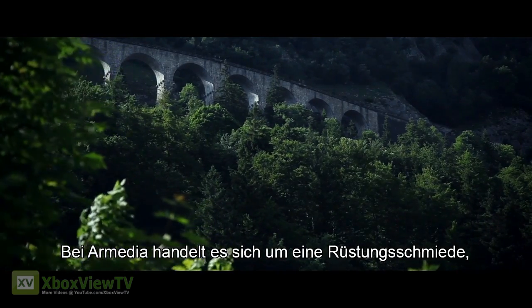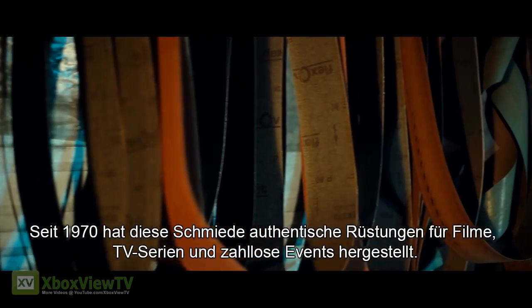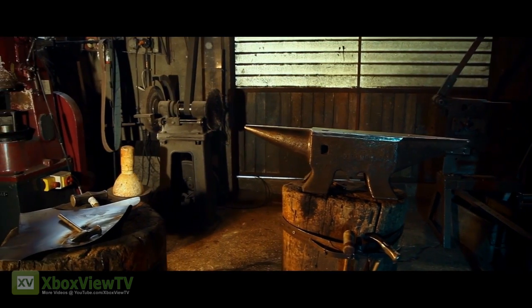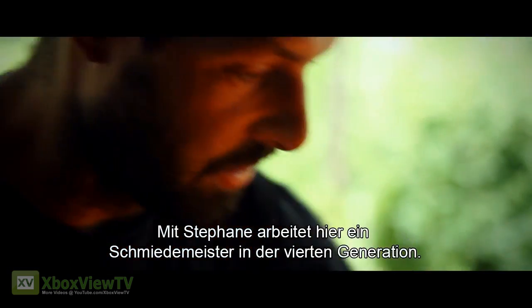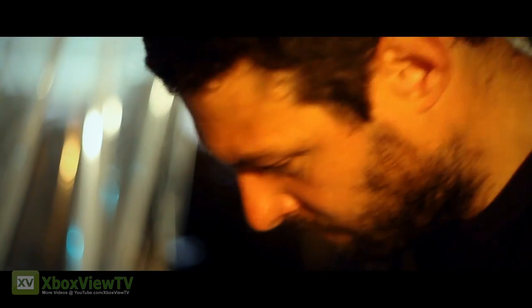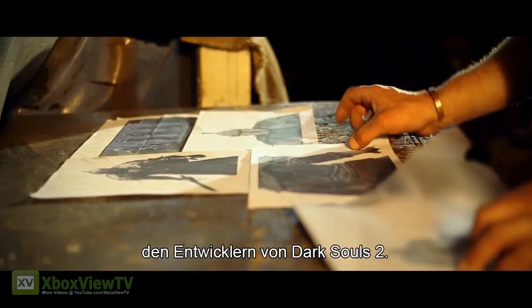R-Media is a working forge hidden in a valley near the Franco-Swiss border. Since 1970, they've been producing authentic armor for films, TV shows, and countless events. Stephan is the fourth generation of master blacksmith to work here. His armor is based entirely on images provided by FromSoftware, the developers of Dark Souls 2.